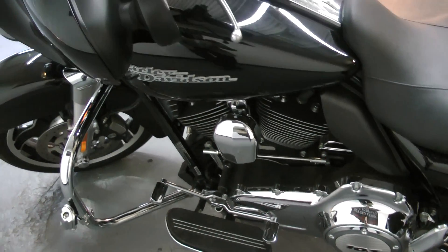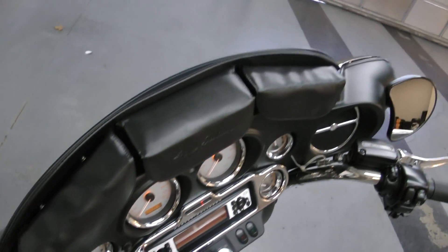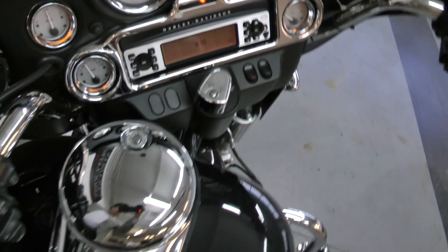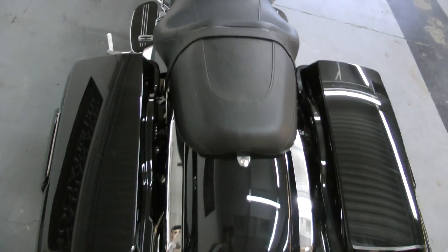The previous owner has done some upgrades — got some highway pegs there, sunglass holders, a bit of chrome. This bike is also equipped with the optional ABS and security package.